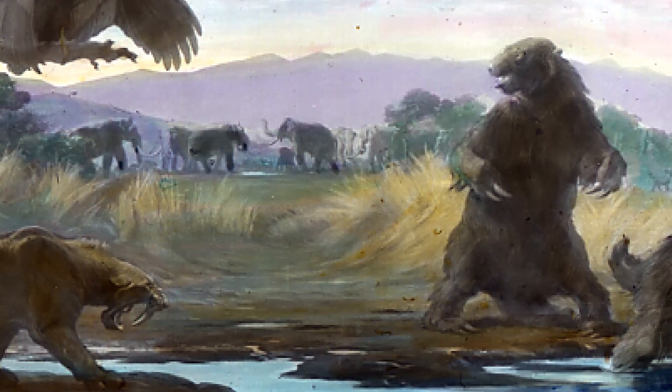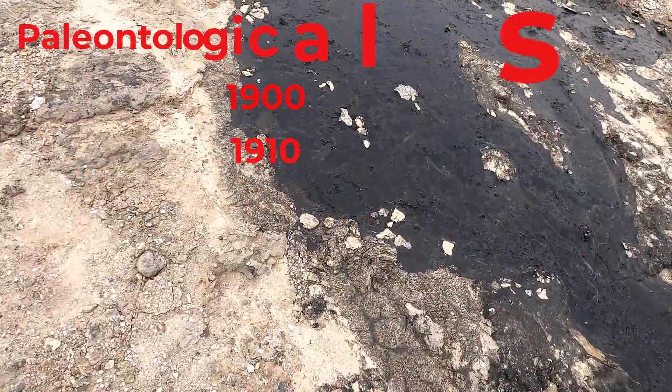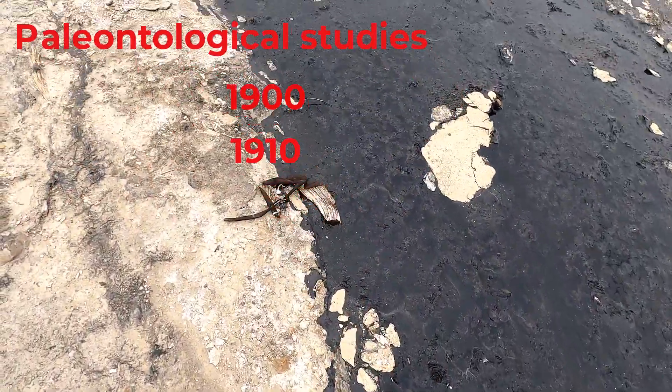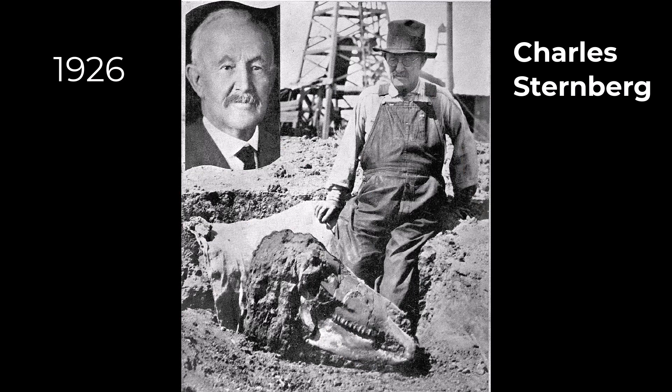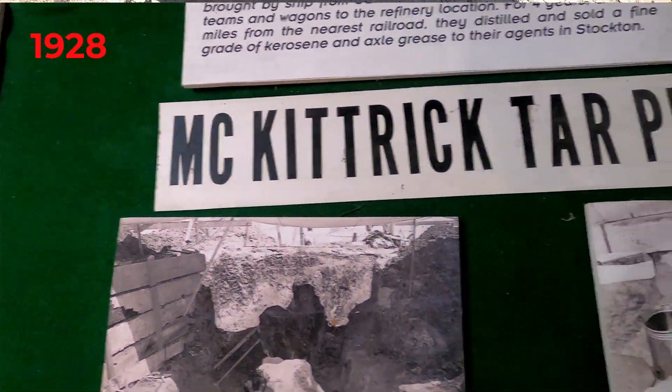Paleontological studies were done in 1900 and 1910. In 1926, Charles Sternberg, a noted paleontologist, found a horse fossil in these tar pits.